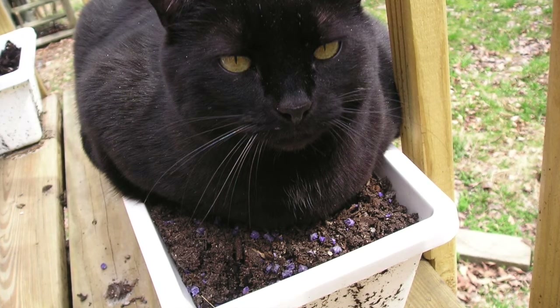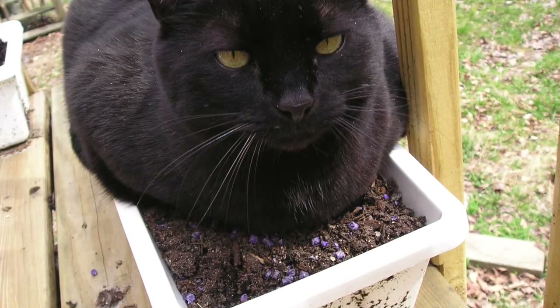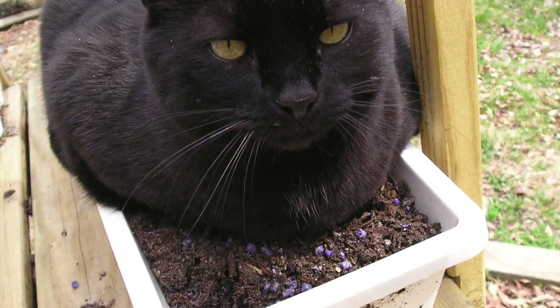Transitioning into our bad luck symbols. Number 7, black cats. Black cats are seen as bad omens in Western culture because when one crosses your path, it is said to bring bad luck for you.